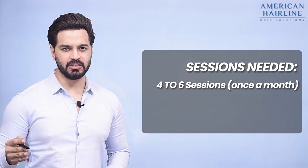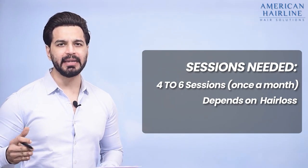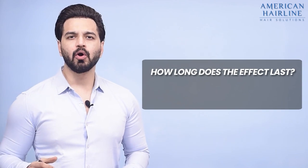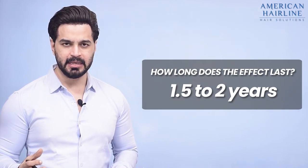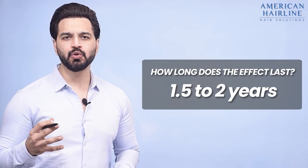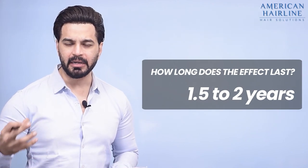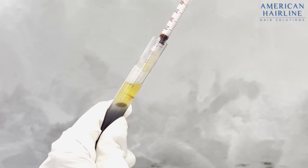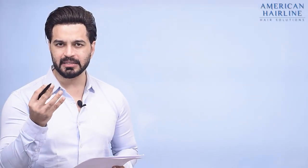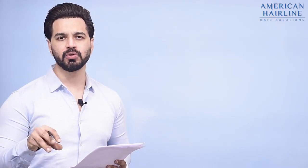You'll probably need around 4 to 6 sessions depending on your hair loss — ideally around 6 sessions, once a month. For maintenance, you can take it again after a year. The effect generally lasts around 1.5 to maybe 2 years, after which you'll need to repeat the treatment. The growth factors that are injected also have a lifespan; they cannot keep developing and multiplying cells indefinitely. So once you stop, that effect gradually goes down and you need to nourish the roots again.